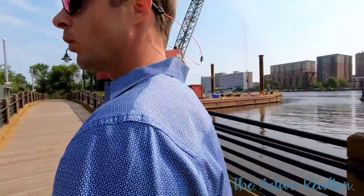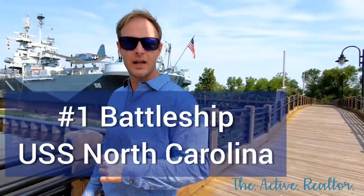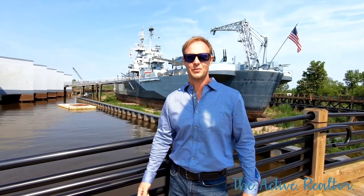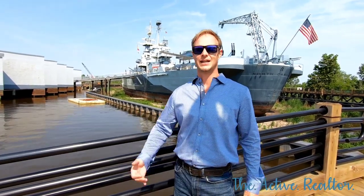Across Cape Fear River here is Wilmington, but right now I'm standing at the boardwalk at the USS North Carolina battleship. Look at the size of this thing. One of my favorite places to come visit. It's about $14 to get in. It is a must see — if you've not seen it, you've got to check it out.